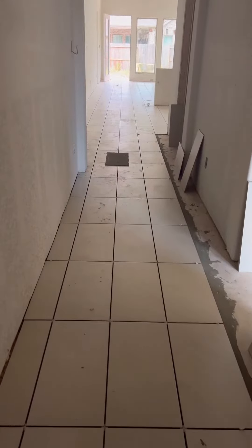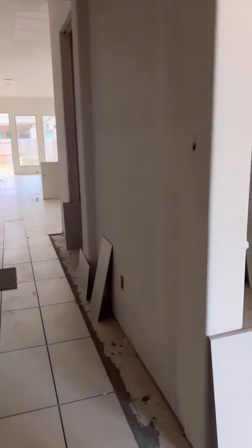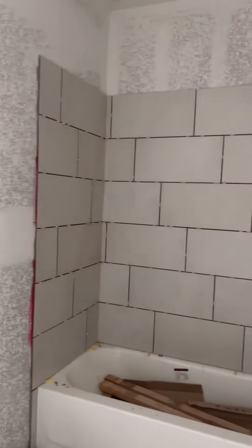Patio. All right guys, the tile is coming in, sheetrock and a little texture has been done. Here we are — here's one of the bathrooms. The tile is coming up, this is awesome.